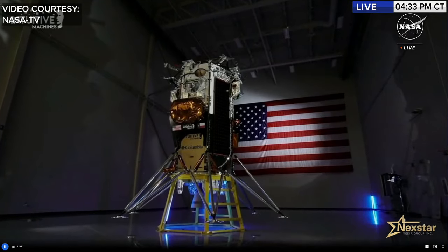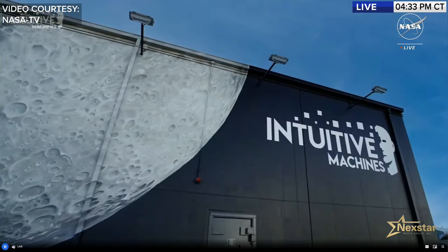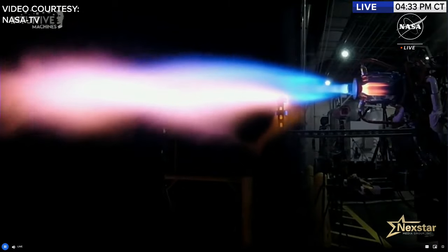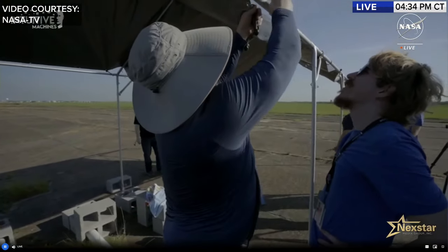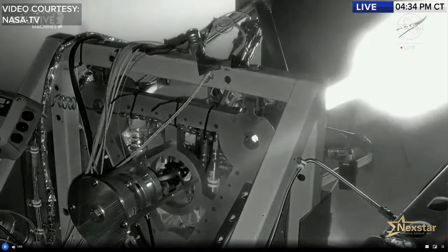Nova-C was imagined as a liquid oxygen/liquid methane lander. Intuitive Machines' 3D-printed engine first fired on liquid methane and liquid oxygen in 2018 on an airstrip at Ellington Airport in Houston, Texas. Without funds for a facility with blast walls or water deluge systems, they tested outside in Houston's heat and humidity — an 18-hour day rolling out to the runway described as brutal.